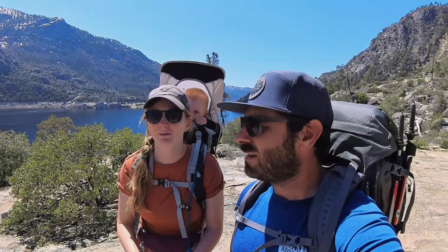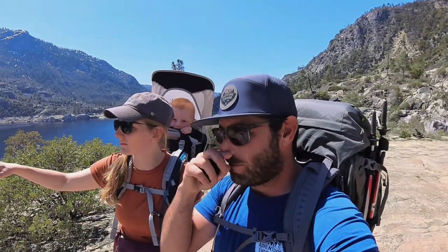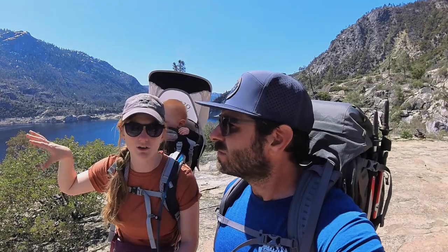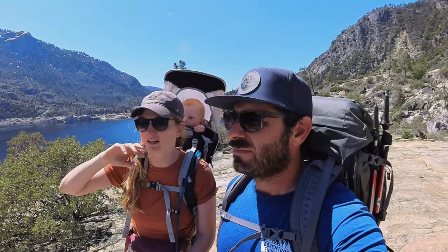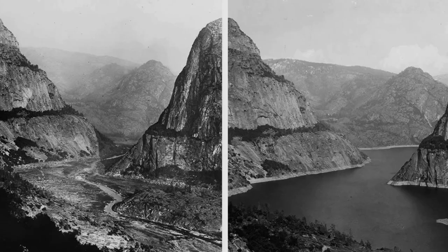What a beautiful day. Originally, this was more like a valley, kind of like Yosemite Valley but on a smaller scale. And the 1906 earthquake in San Francisco, and then the resulting fires that burned for like three days kind of unabated, made it so that there was a big demand for water.